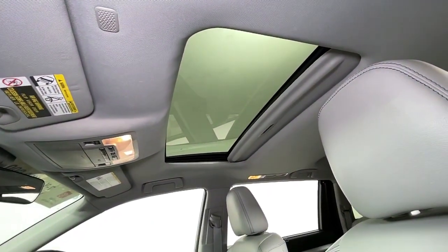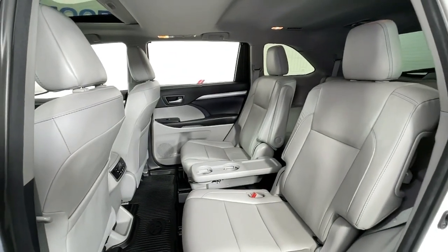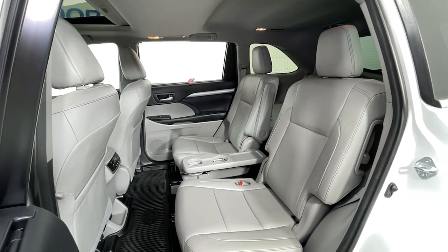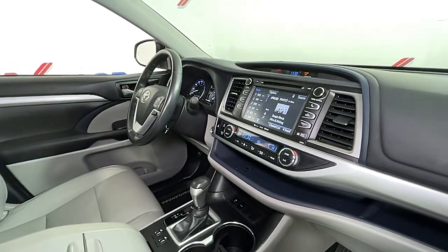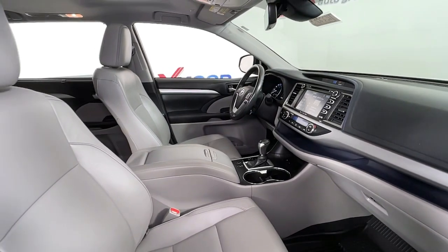Get ready to build some family memories. These are just some of the great options this vehicle comes with: sun and moon roof, navigation system, power lift gate, electronic stability control, trip computer, power windows, bucket seats, four-wheel disc brakes, and power steering.